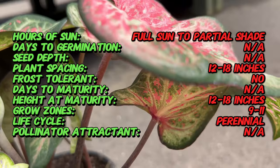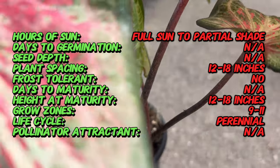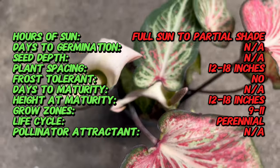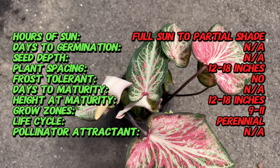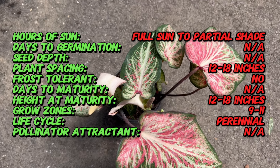Unlike traditional Caladium varieties, Candyland exhibits a more compact growth habit, making it an excellent choice for smaller gardens or as a focal point in mixed plantings. With proper care, Candyland will produce lush foliage throughout the growing season, providing a vibrant backdrop for your garden landscape.